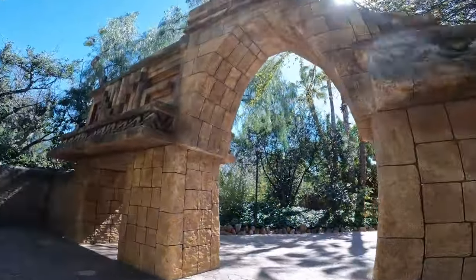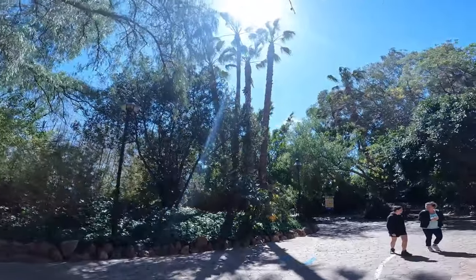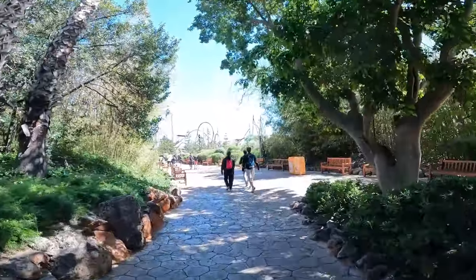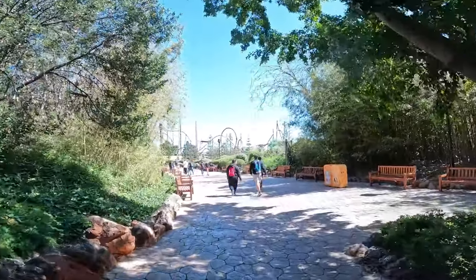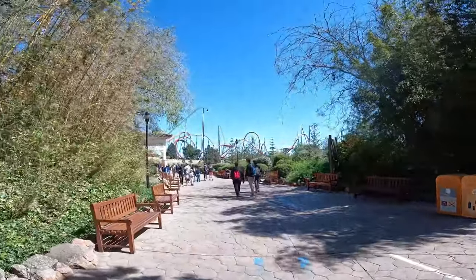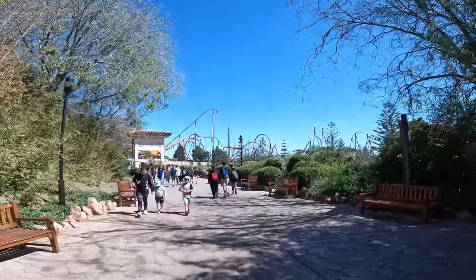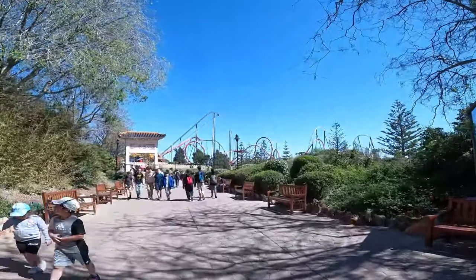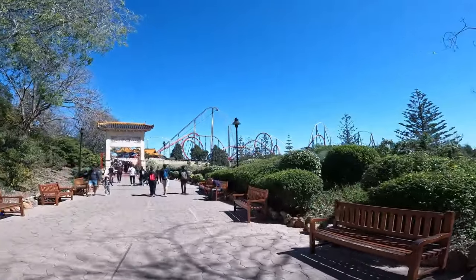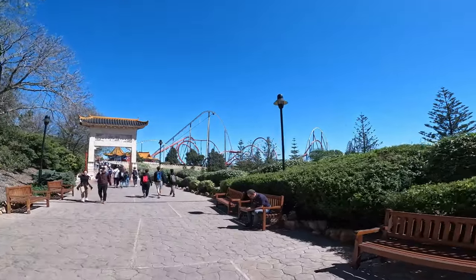Without question one of my favourite transitions at Portaventura World is as you move from Mexico back into China. So as you round the corner here — look at this view. Honestly one of my favourite reveals in all the theme parks I've been to. Because you know that's how you do a coaster skyline right there.